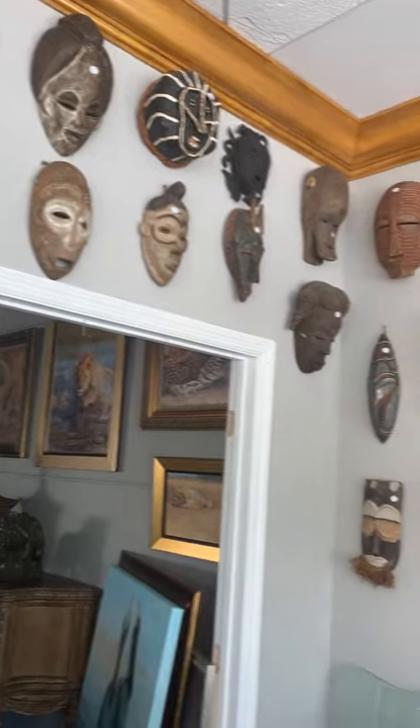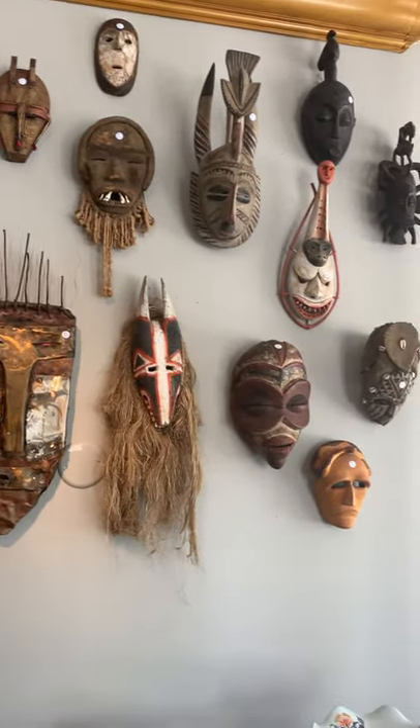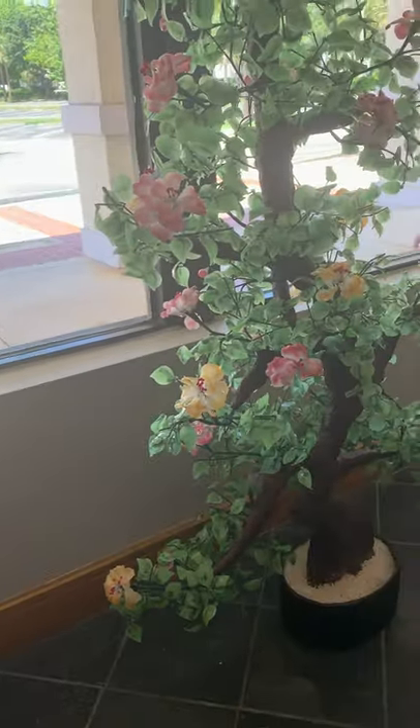We have a phenomenal collection of items from all over the world, including a lot of masks as you can see. We've got some oriental items. We have vintage items. We have antiques. We have things from all over the world.